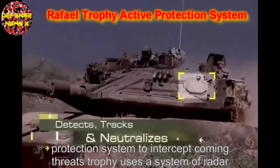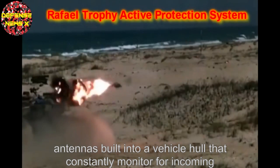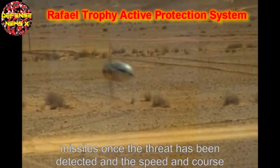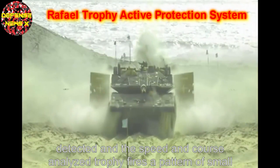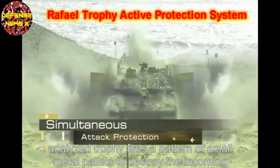Trophy uses a system of radar antennas built into the vehicle hull that constantly monitor for incoming rocket-propelled grenades and anti-tank missiles. Once a threat has been detected and its speed and course analysed, Trophy fires a pattern of small metal pallets to destroy the incoming projectile.